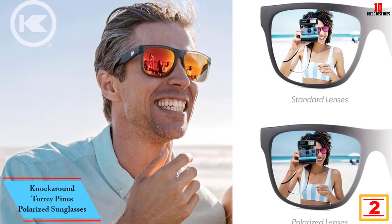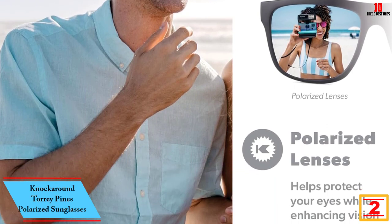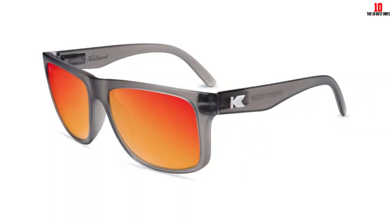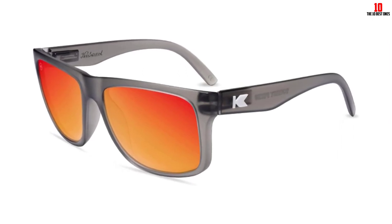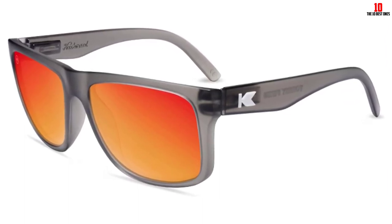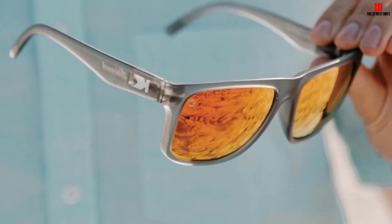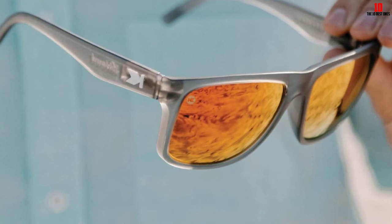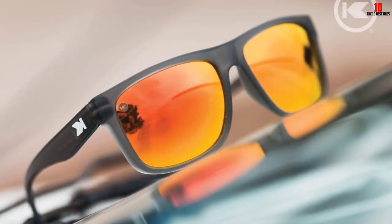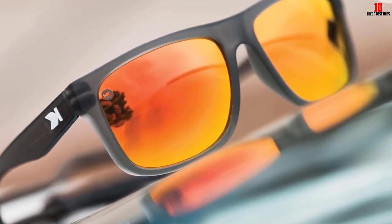At number 2, we have the Knockaround Torrey Pines Polarized Sunglasses. When you're fishing, a quality pair of sunglasses with UV protection and polarization can protect your eyes and cut down on the glare. During our test, the Knockaround Torrey Pines Polarized Sunglasses proved to be a comfortable, high-performance option for all-day wear on the water. The extra-wide lenses provide plenty of coverage without being too bulky, although our tester noted that they may overwhelm a small face. The lenses are impact-resistant and the arms have spring hinges, so they have some give. Both features helped to earn the shades a 4.5 out of 5 for durability. The glasses offered a comfortable, snug fit without feeling constricting. During our test, they did an excellent job of blocking bright sunlight and reducing glare. These sunglasses are a bit heavier than some other options we tested, so they may not be the best choice for running or cycling.